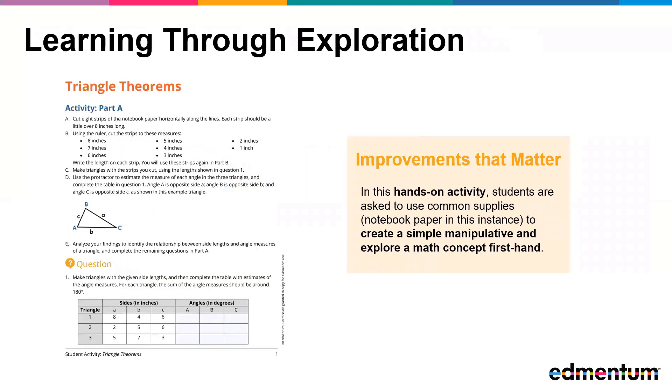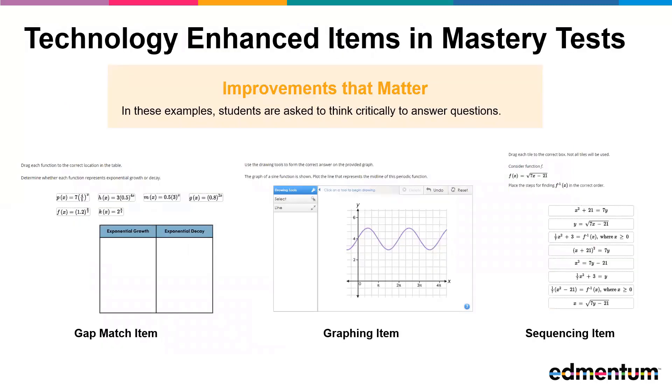In Integrated Math 2, we build on the foundation established in Integrated Math 1, connecting to students' prior knowledge and stretching their understanding to new concepts. This hands-on activity asks students to explore the relationship between side lengths and angles, as well as the triangle inequality. We also provide students with opportunities to practice, demonstrate mastery, and engage with interactive and technology-enhanced items.